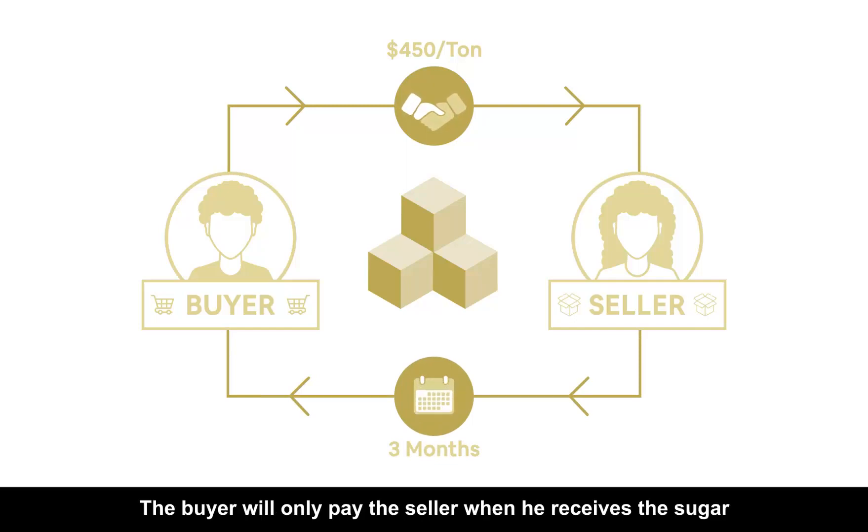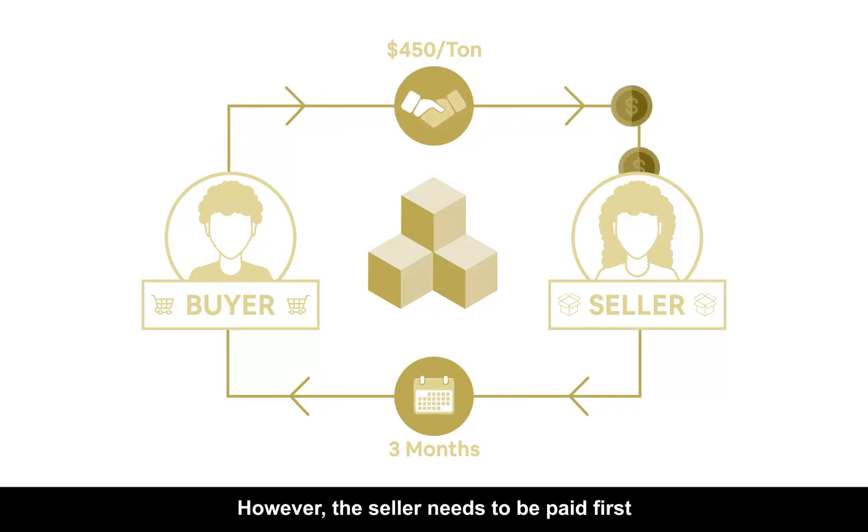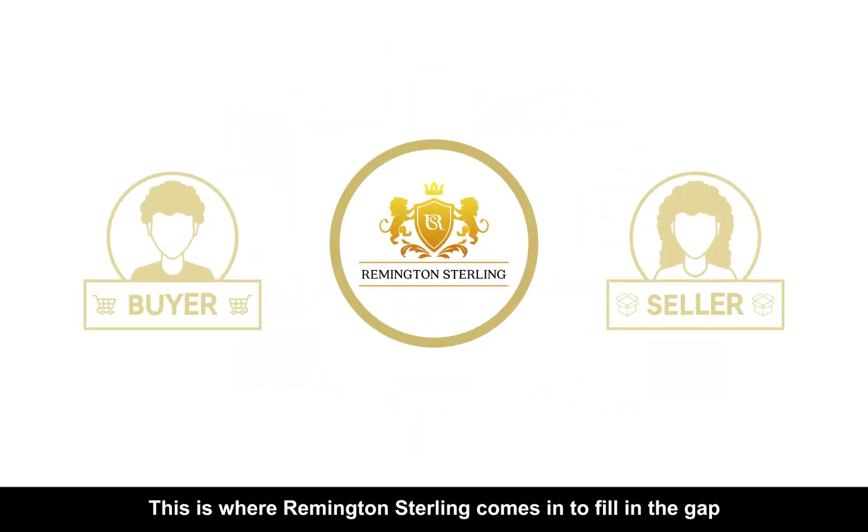The buyer will only pay the seller when he receives the sugar. However, the seller needs to be paid first so he can cover his costs and export it to the buyer. This is where Remington Sterling comes in to fill in the gap.